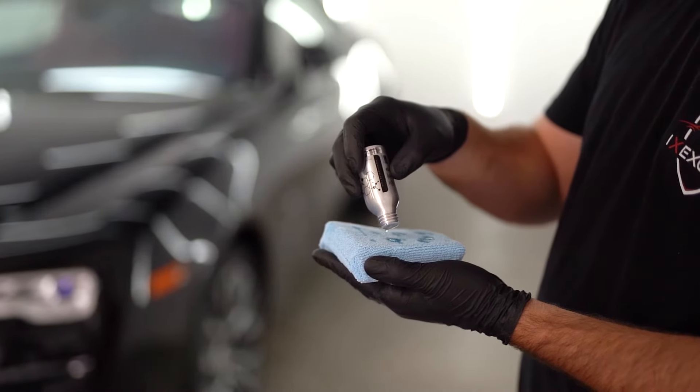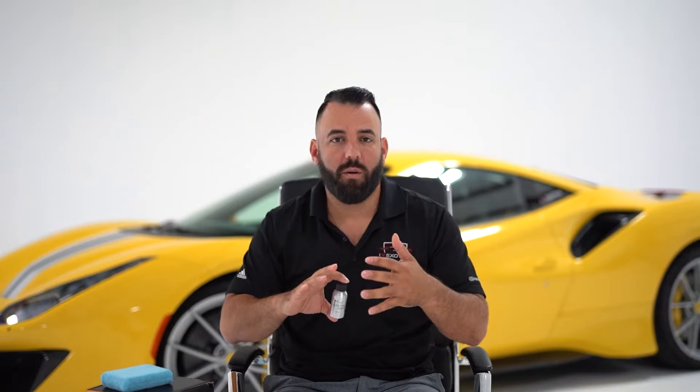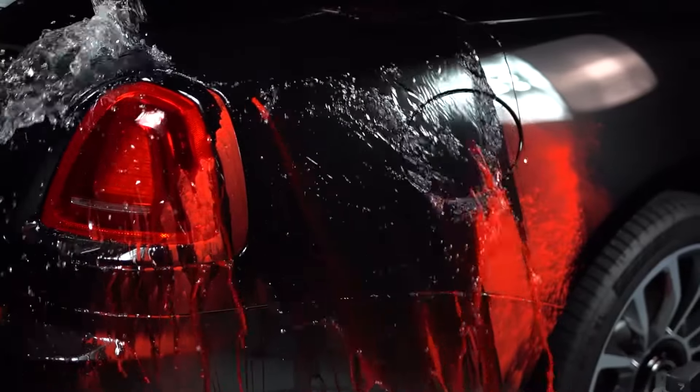Ceramic coating on the other hand is a liquid polymer coating that gets applied to your vehicle's painted surfaces, acting as a sacrificial layer. So all of your bird droppings, dust, dirt, pollution, pollen — all that stuff during the spring and fall time that usually sticks to your vehicle's paint — can no longer stick to the paint because of the elements in the ceramic coating.